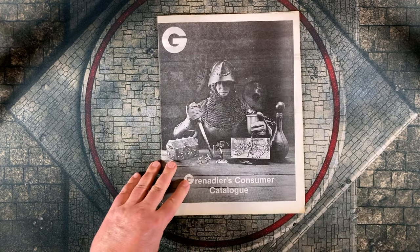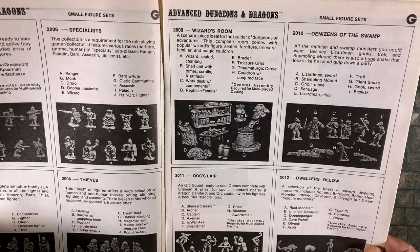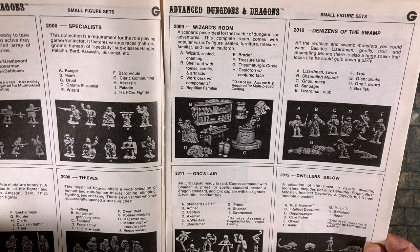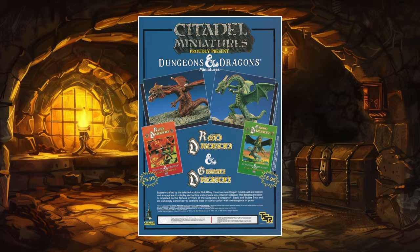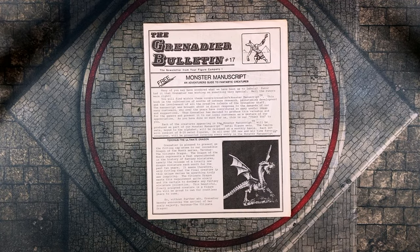So what's the deal with the Monster Manuscript? Well, I am just speculating, but here's what I think. Looking at this 1982 Grenadier consumer catalog, the AD&D figures seem to represent a fairly substantial chunk of the company's product line. However, by 1986, a little company called Citadel Miniatures was selling licensed Dungeons & Dragons figures, which makes sense since Games Workshop had been an exclusive European distributor of D&D from '75 to '78 and still had connections with TSR. So it's probably no coincidence that that same year in 1986, Grenadier released its own monster compendium — the Monster Manuscript, An Adventurer's Guide to Fantastic Creatures.